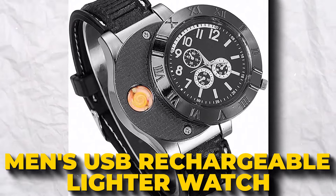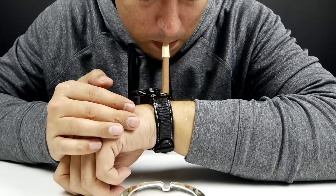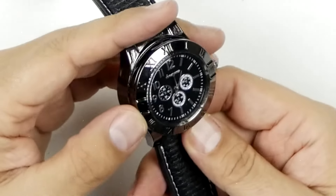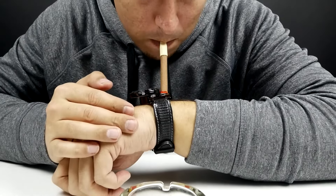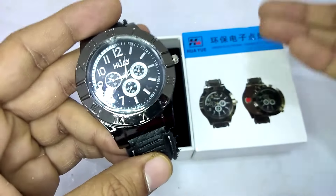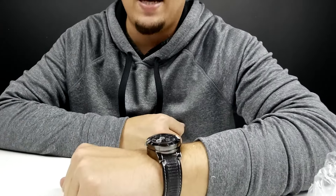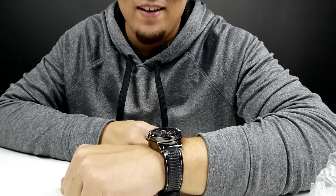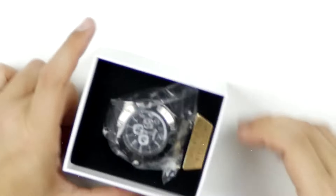Have you ever thought about wearing a watch that can light up a cigarette? Check out this USB Rechargeable Lighter Watch. It's not just a watch, but also a flameless, windproof lighter that you can wear on your wrist. No more searching your pockets for a lighter — just flick your wrist. Plus, it's eco-friendly since you don't need gas. Just charge it with the included USB cable. It's stylish and comfortable, making it a great gift. The watch comes in a fancy box, making it an awesome Christmas gift.